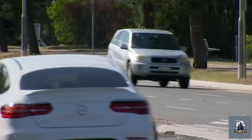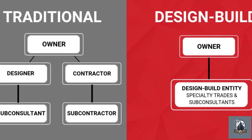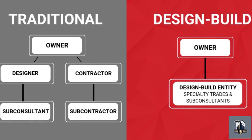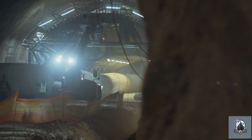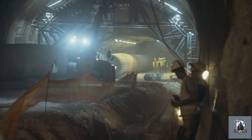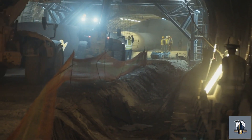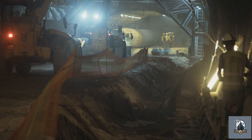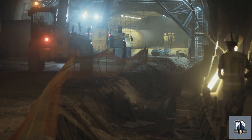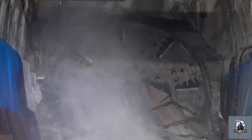The government wanted it built fast. By 2021, a design and construct contract was signed with a major construction joint venture. Building a tunnel under a major city is never simple. Engineers had to carve two long, curving tubes deep underground, each wide enough for three lanes of traffic, all while avoiding water pipes, train lines, and the foundations of hundreds of buildings above. To make it possible, the tunnels had to plunge nearly 90 metres below the surface at their deepest point.